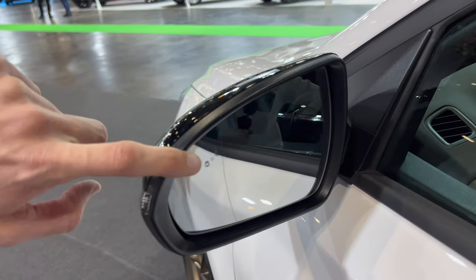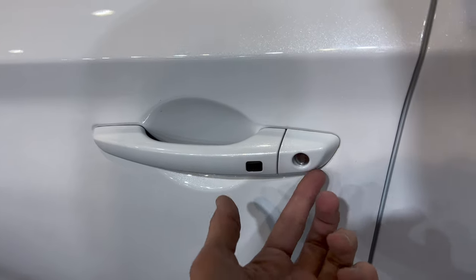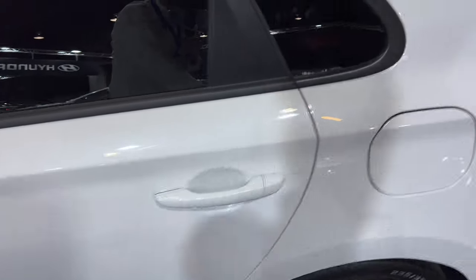In the rear we have tinted windows as standard, a blind spot warning light in the mirror. The driver's door has a physical key cylinder, but there's nothing on the rear doors.